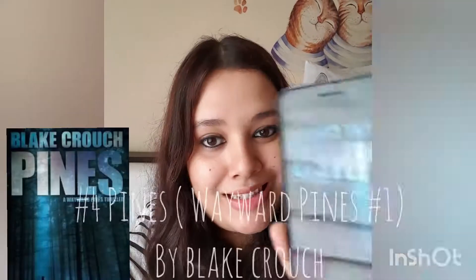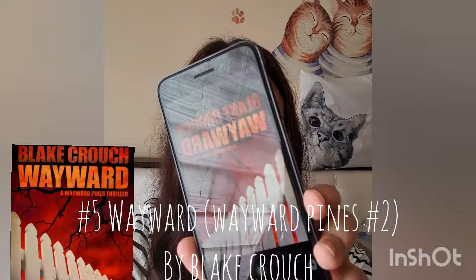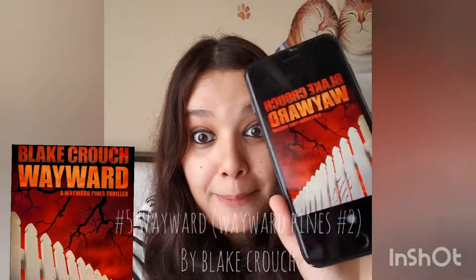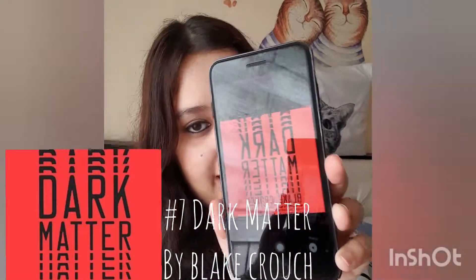The next four books are audiobooks, so I'm borrowing Vishal's phone to show you which ones they are. First is Pines by Blake Crouch, second is Wayward by Blake Crouch, third is The Last Town by Blake Crouch, and the fourth one is Dark Matter by Blake Crouch.